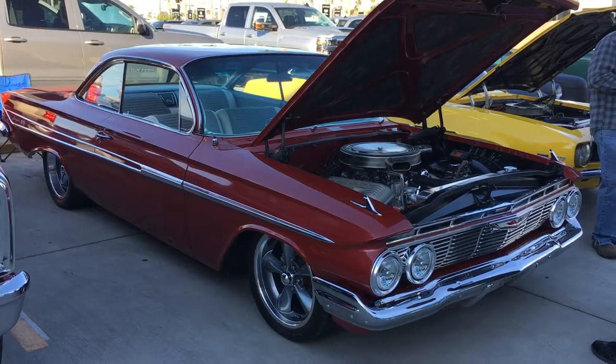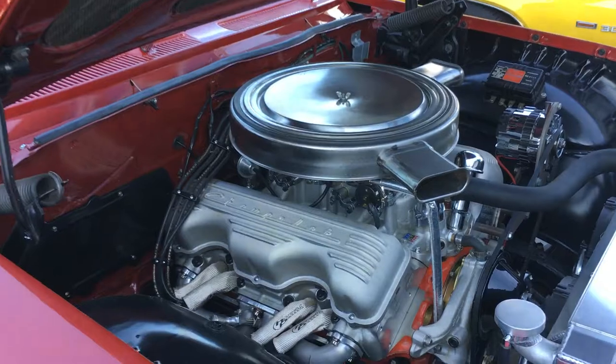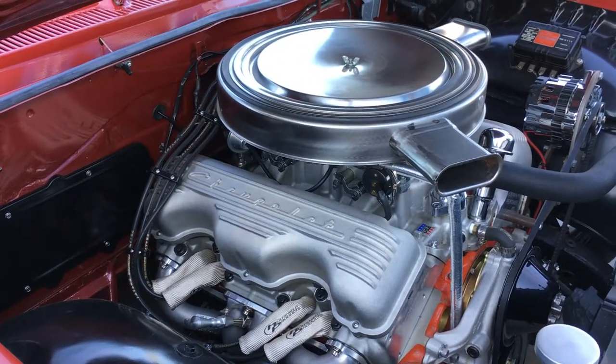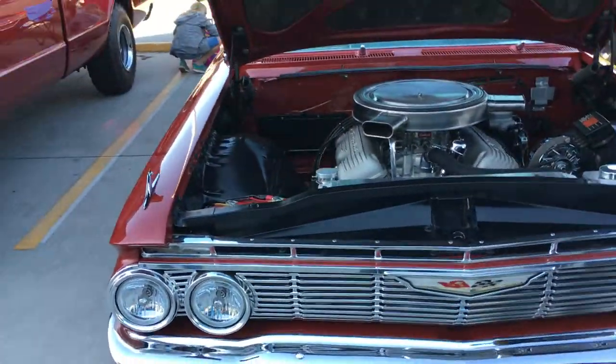It had the 307 Powerglide — grocery getter, bench seat, little old grandma car, wheels and everything. Then he put in a 409 punched out to 430. What a monster. Classic. Powerful. What a beauty. And then his son-in-law got it.